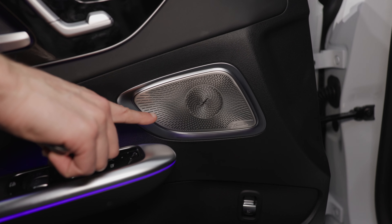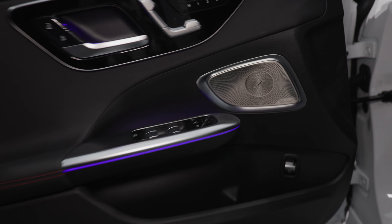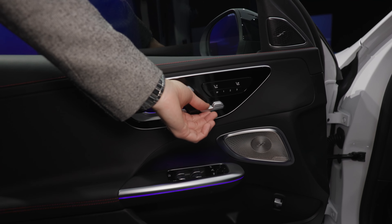The Burmester sound system is also available for the C-Class and has one of the best 3D sounds on the market — though of course it's an expensive option. But if you're a music lover, you need it.